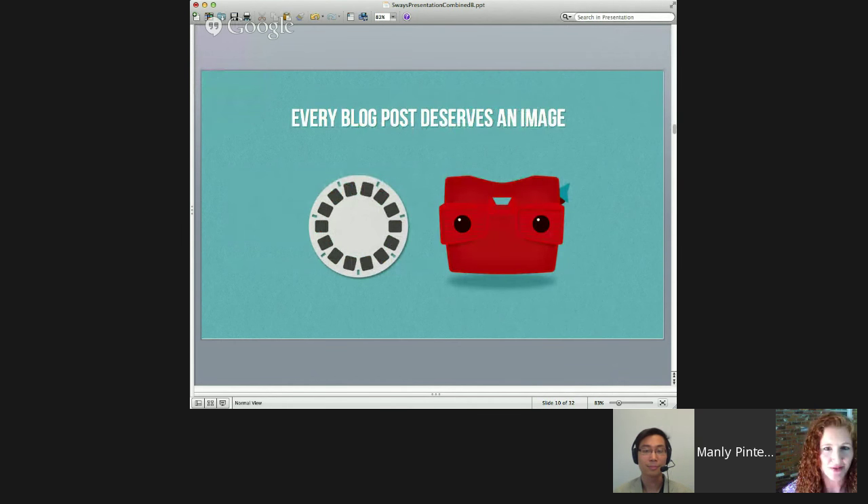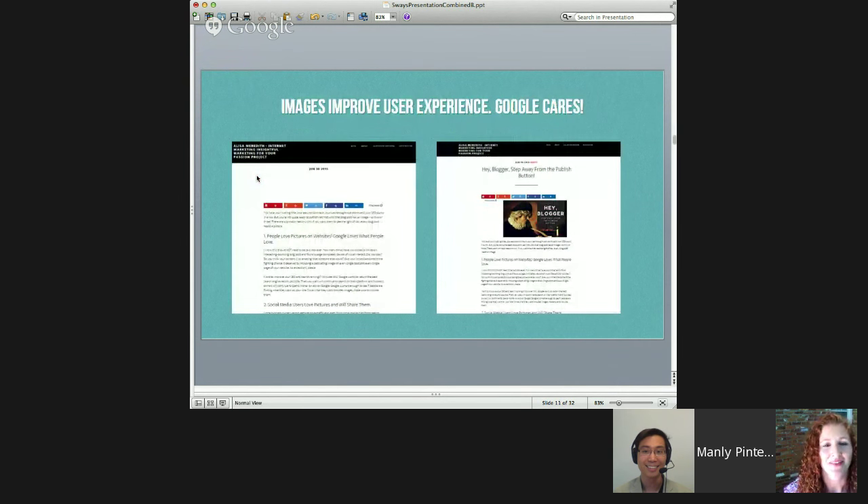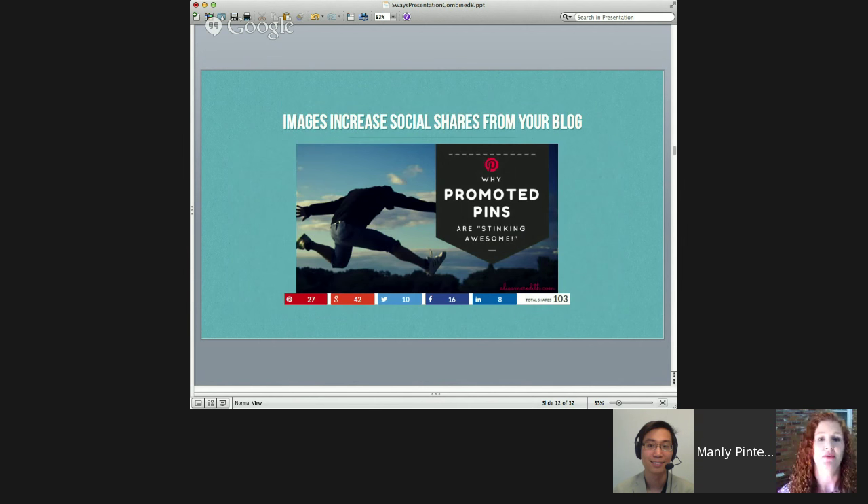The first one is: every blog post deserves an image. Really your blog is going to be the foundation of your marketing — it's going to be where your leads come in most of the time. We put so much work into creating this wonderful piece of content, but sometimes we forget about the image or it's kind of an afterthought. So we really need to look at it backwards — think about while you're writing, what would be the best visual representation of this content? Google cares about whether you stick around, and they reward a website that is clearly a good user experience. So give it to them with a great image. People also like to share a blog post when it has a beautiful image in it.